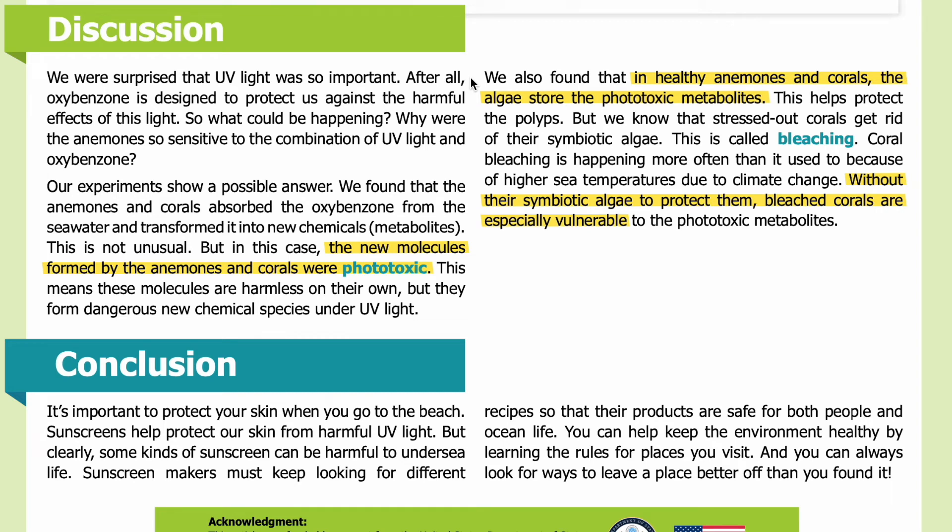Discussion: We were surprised that UV light was so important — after all, oxybenzone is designed to protect us against the harmful effects of this light. So what could be happening? Why were the anemones so sensitive to the combination of UV light and oxybenzone? Our experiments show a possible answer. We found that the anemones and corals absorbed the oxybenzone from the seawater and transformed it into new chemicals, or metabolites. This is not unusual, but in this case the new molecules formed were phototoxic — meaning they are harmless on their own but form dangerous new chemical species under UV light.